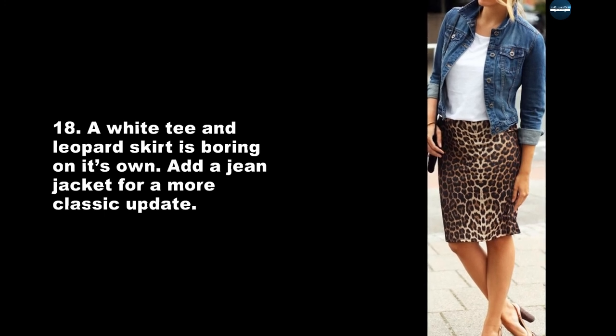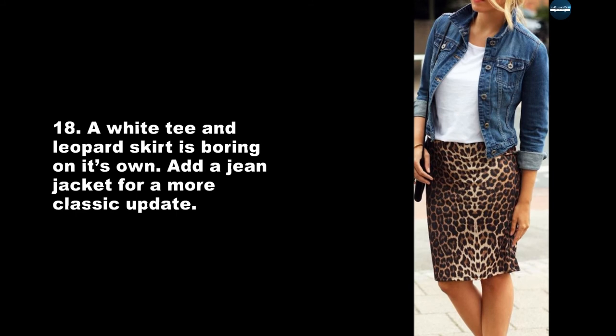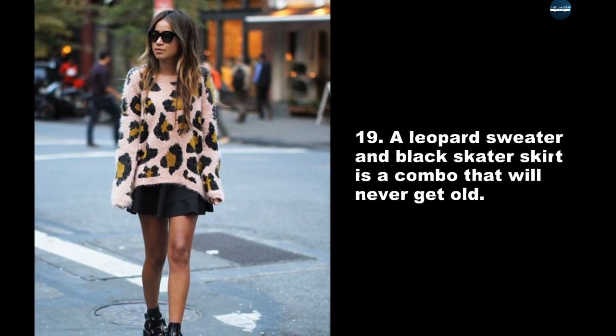A white tee and leopard skirt is boring on its own — add a jean jacket for a more classic update. A leopard sweater and black skater skirt is a combo that will never get old.